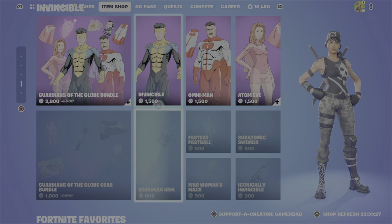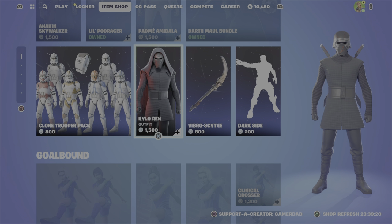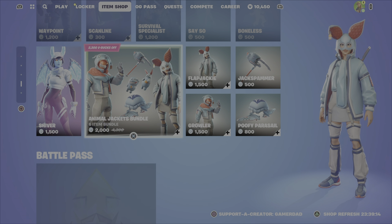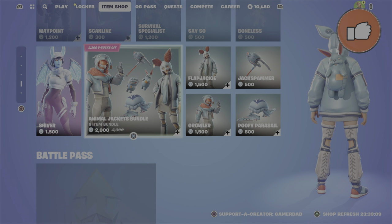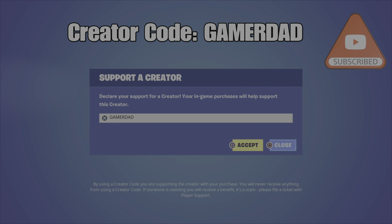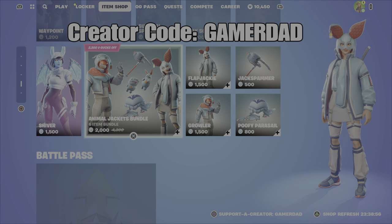And that would be it for this item shop refresh in terms of my favorite additions. I'm a fan of the Padme outfit, I do like the Clone Trooper pack — I think the Clone Troopers look great. Kylo Ren is also pretty sweet, and I'd probably say Shiver as well. Comment down below, let me know what your favorite item is and if you're picking up anything from the shop tonight. Please drop a like on the video, and if you're watching and you haven't done so, please do hit that subscribe button. Don't forget to use my creator code in your Fortnite item shop — it is GamerDad, all one word, all capital letters. Thanks so much for your support. Have a great evening. Until the next video, this is GamerDad, out.